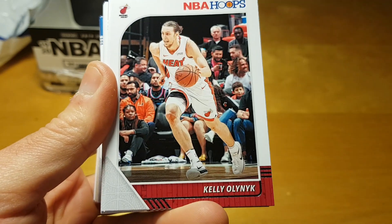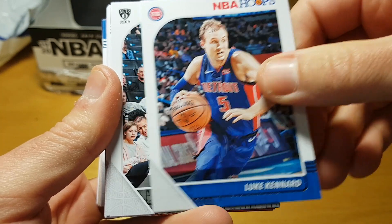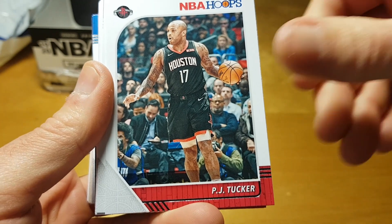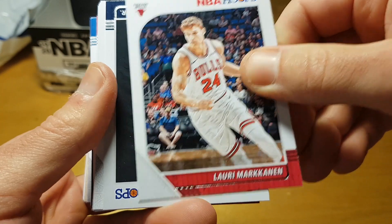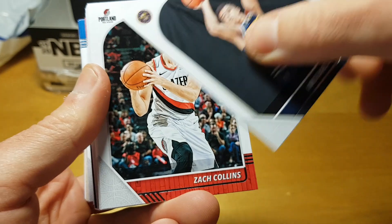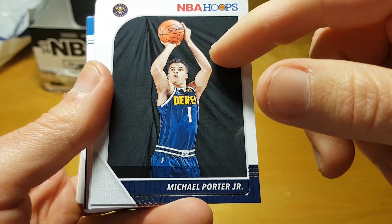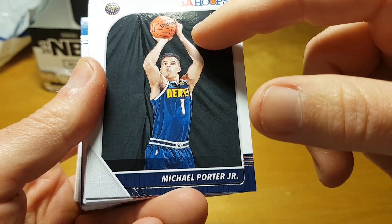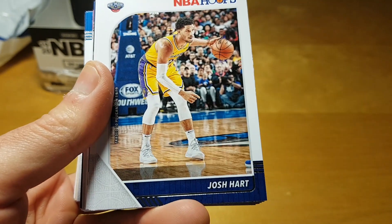Kristaps Porzingis — nice that Panini got his photo in the Mavericks uniform although he didn't play much. P.J. Tucker. Lowry Markin — a great talent but it's sad he's stuck with such a terrible team. Michael Porter Jr. — it's a pretty joke to still use this rookie photo shoot photo of him, but that's the situation because he didn't play any games during his rookie season.